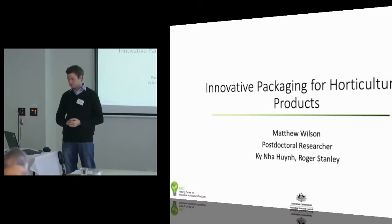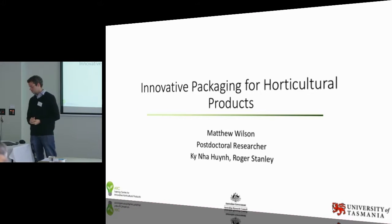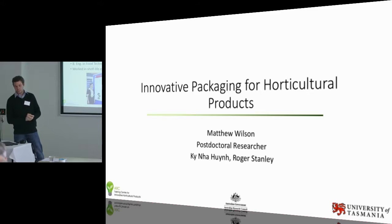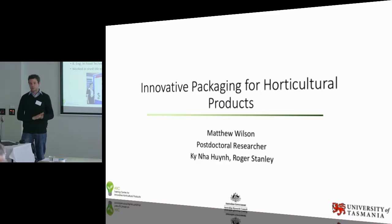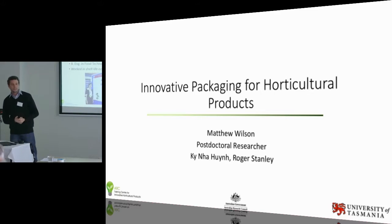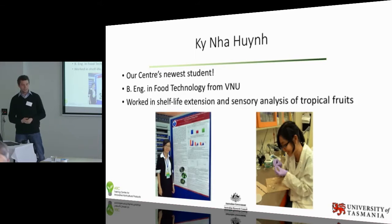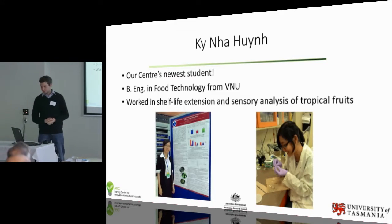I'm Dr. Matthew Wilson, a postdoc researcher with the Centre. I work with Roger Stanley, particularly on this packaging project. The other name up there is Ki Nga Huynh. She is our Centre's newest student — we're very hopeful she'll be arriving in Launceston in the next couple of weeks. She has a Bachelor of Engineering in Food Technology from International University of VNU in Ho Chi Minh City, the leading university in Vietnam. She's worked extensively on shelf life trials, sensory trials, particularly tropical fruits like mango and star fruit. She also works on fermentation processes — some really interesting stuff in honey, whole grains, and chocolates. I'm really looking forward to having her on board, particularly because then she can start giving these presentations instead.